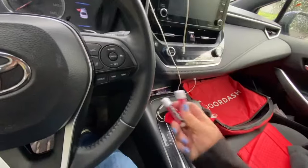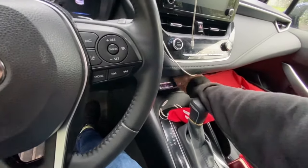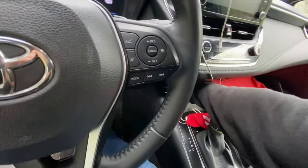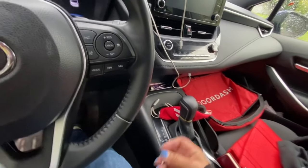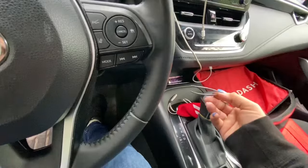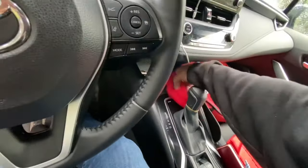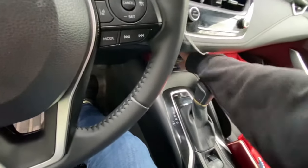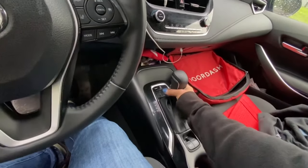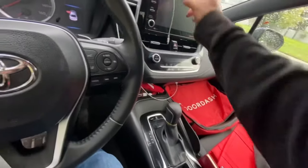I've got masks of course, chapstick, my Grubhub card — I must have used it recently — fingernail clippers, tweezers, a pencil, and a lighter. You never know when you're gonna need a lighter. Usually I have a scrunchie here but I used it.